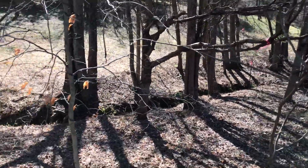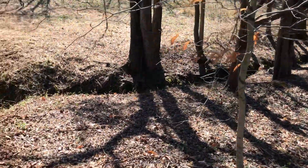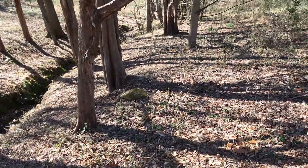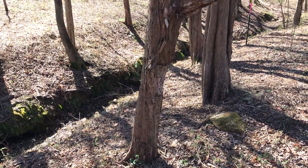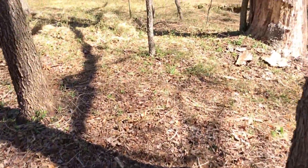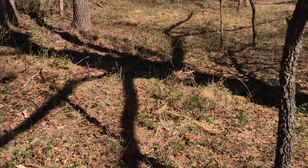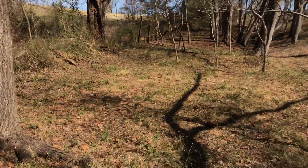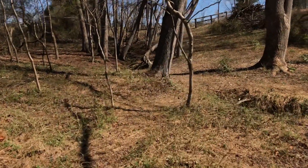Right here you couldn't even think about standing here. You can kind of tell some of these trees have been damaged by the fencing that was here — that barbed wire and chicken wire, about 150 feet like I said. A lot of it was smashed and buried but I got it out.